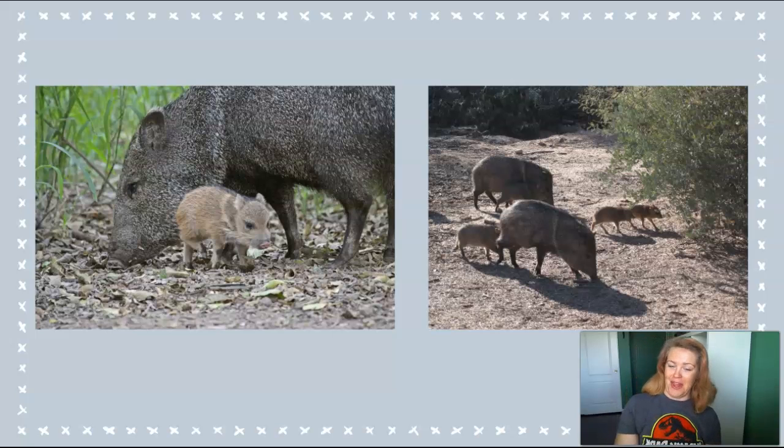Another interesting and notable thing about javelina is their scent. They have a very distinctive, musky scent that helps family members identify each other. Their eyesight is very poor, and the scent also helps mark their territory. The scent comes from a gland on their back near the rump, and it's really noticeable when they're in groups. Members of family groups will perform what's called a javelina handshake — that's where they rub their cheek onto the hip of a family member to distribute this scent among family members.